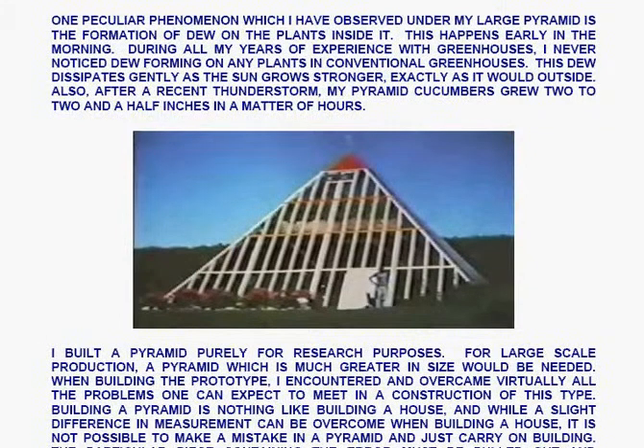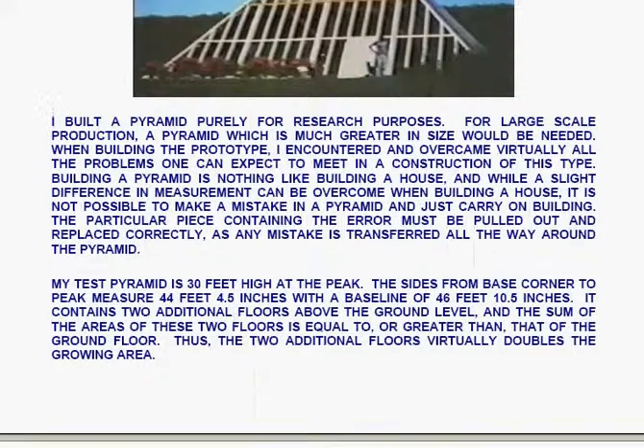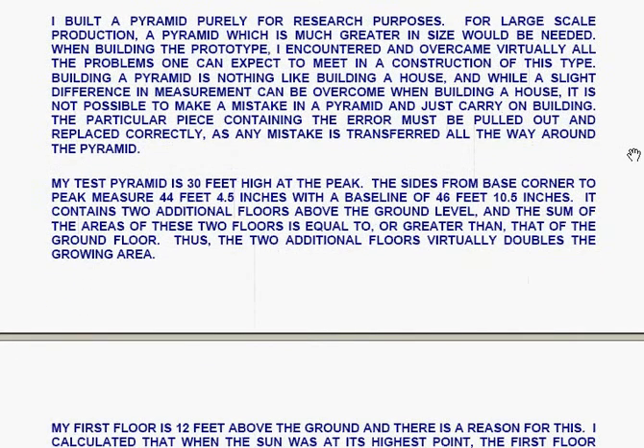One peculiar phenomenon observed under Les Brown's large pyramid is the formation of dew on the plants inside it early in the morning. During all his years of experience with greenhouses, he never noticed dew forming on any plants in conventional greenhouses. This dew dissipates gently as the sun grows stronger, exactly as it would outside. Also, after a recent thunderstorm, his pyramid cucumbers grew two to two and a half inches in a matter of hours. This is a picture of Les Brown's pyramid with glassed faces. He says: I built this pyramid purely for research purposes; for larger scale production, a pyramid much greater in size would be needed. Building a pyramid is nothing like building a house — any mistake is transferred all the way around the pyramid, so errors must be corrected.